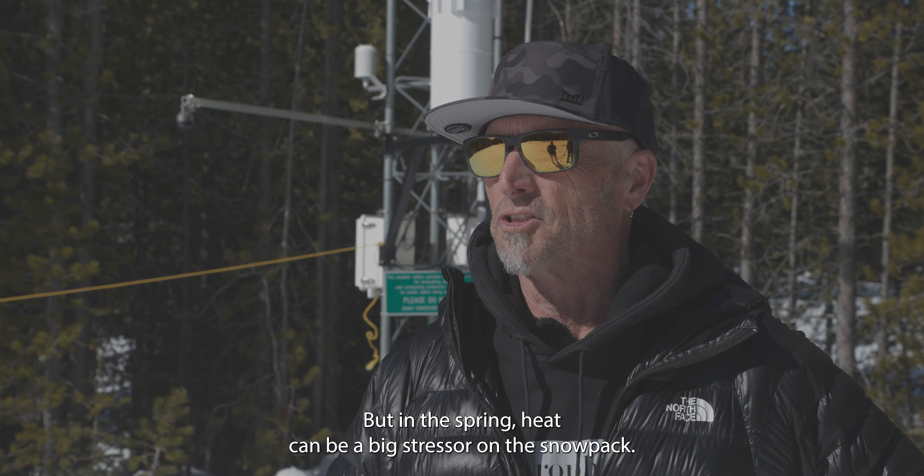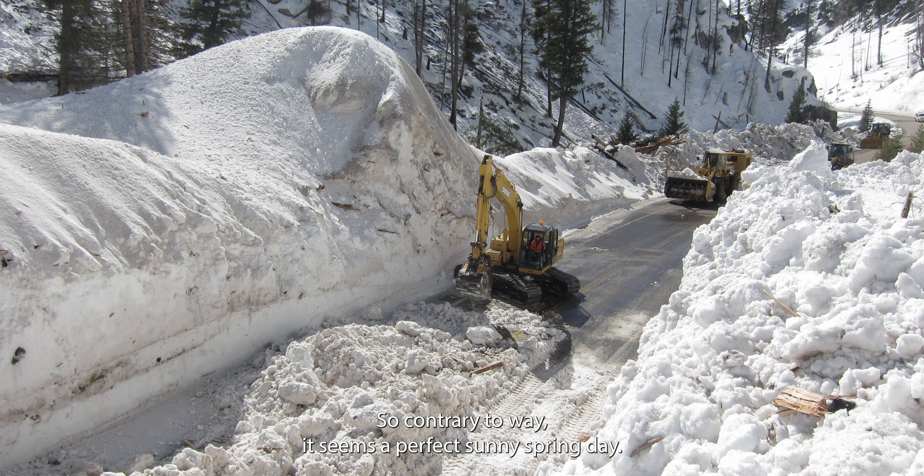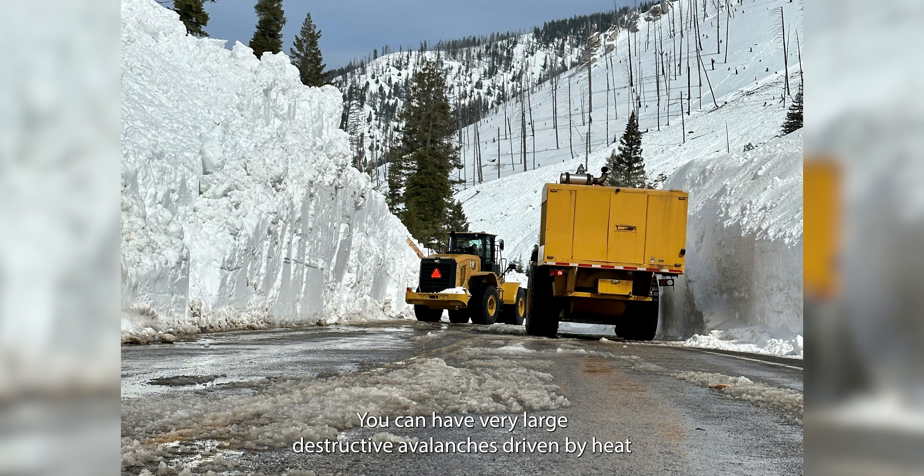But in the spring, heat can be a big stressor on the snowpack. So contrary to the way it seems, on a perfect sunny spring day, you can have very large destructive avalanches driven by heat.